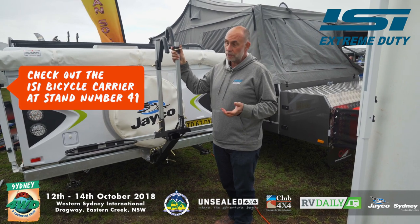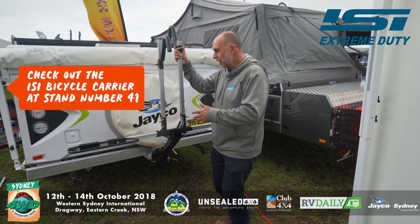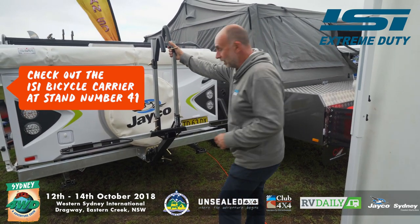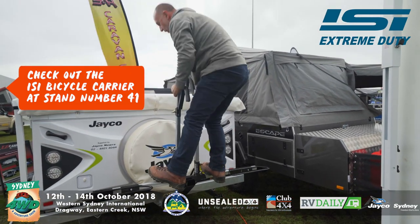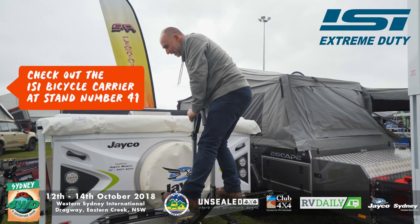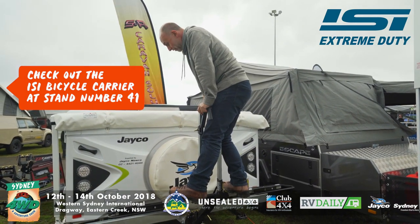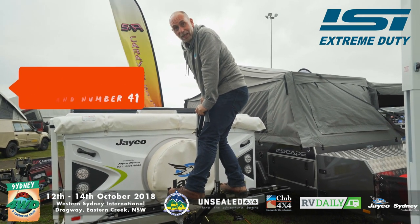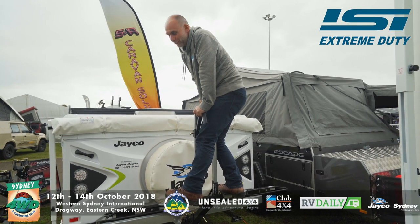Traditionally, we've heard of issues with bicycle carriers on the back — they bounce, they break, they do all sorts of things. This one here, I'm going to stand on it — again, just under 100 kilos. And you would never do this on any other bicycle carrier. So out there in the middle of the roughest and toughest terrain, you can get out there and relax and enjoy the journey, and the bikes will always be ready for a ride when you get there.